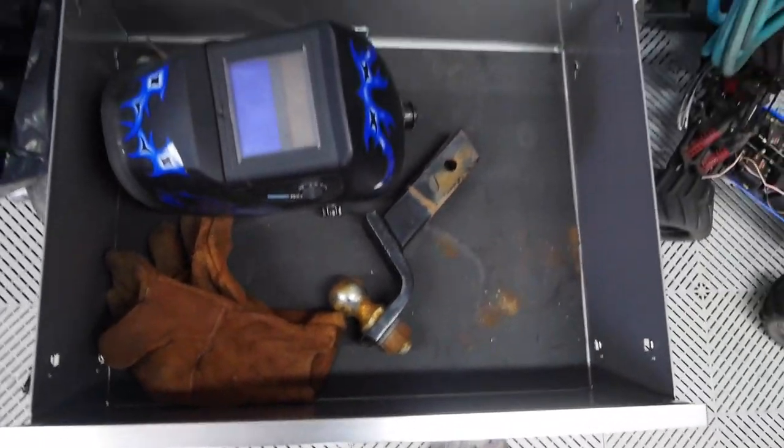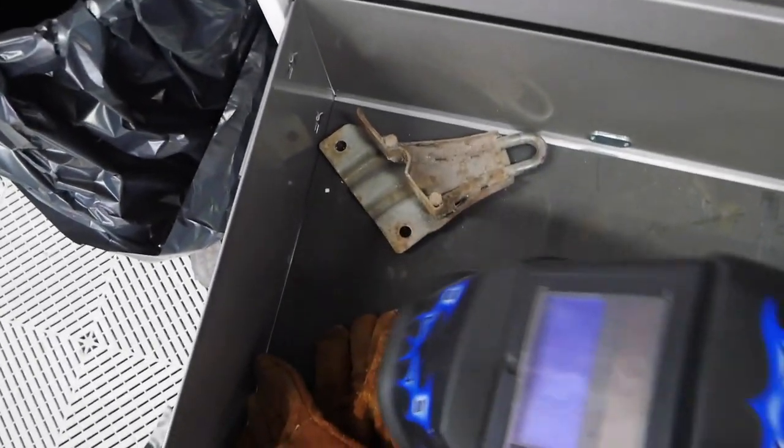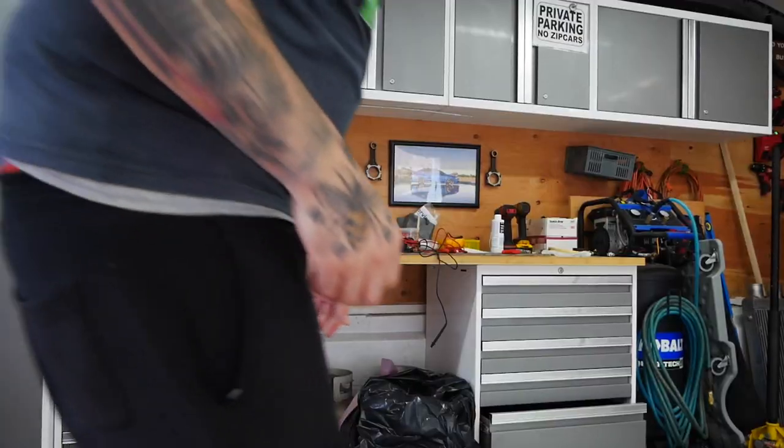The bottom drawer I've mostly cleaned out already — just a couple of welding things and the hitch for the truck. Since it's for the 240 I'll probably just throw that out unless you see this video and you want it. Packing this up shouldn't be too hard — I'll probably just use that box right there for now.